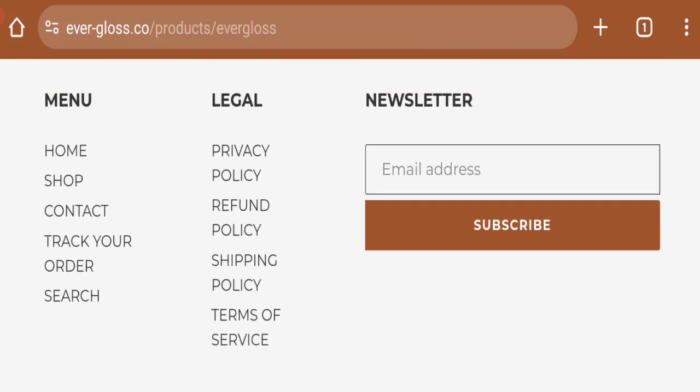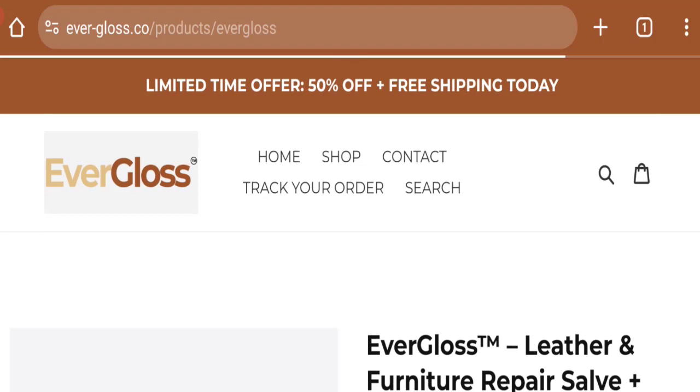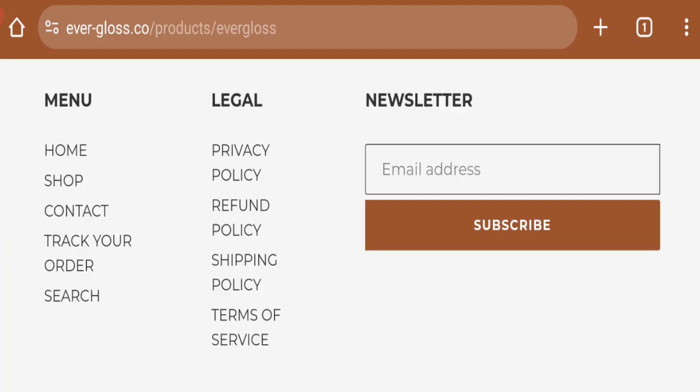Next, clicking on the refund policy section shows they mention a 30-day return policy. Regarding Evergloss customer reviews, no customer reviews or ratings are given on this website, which is a big negative point.